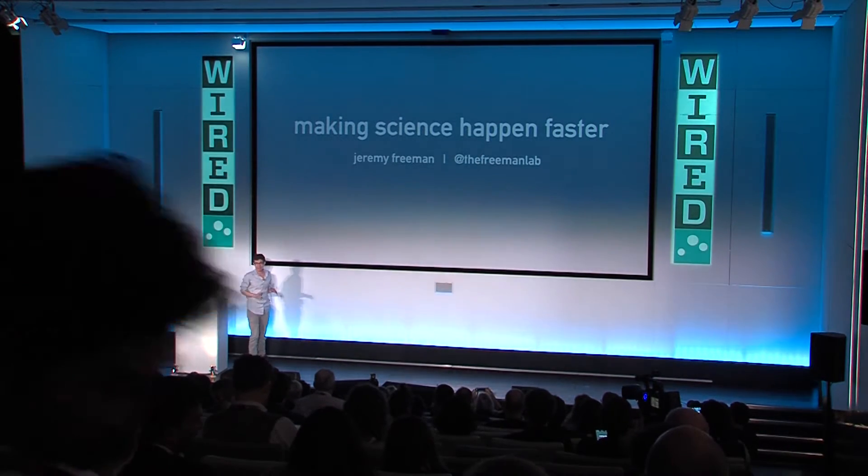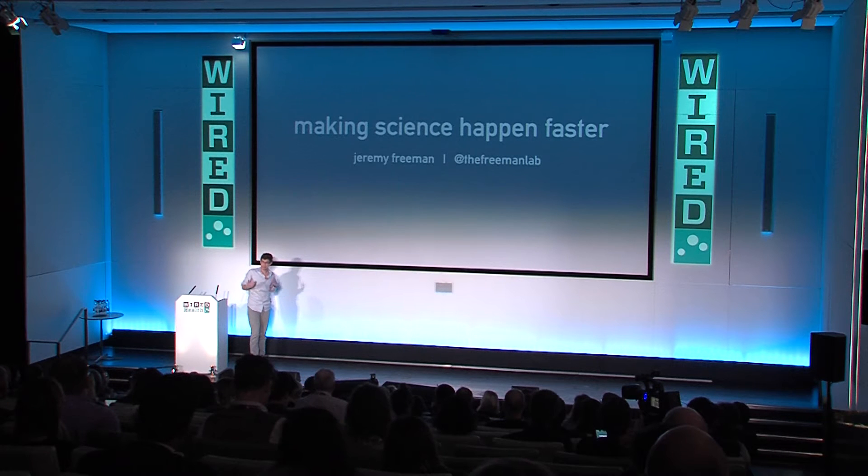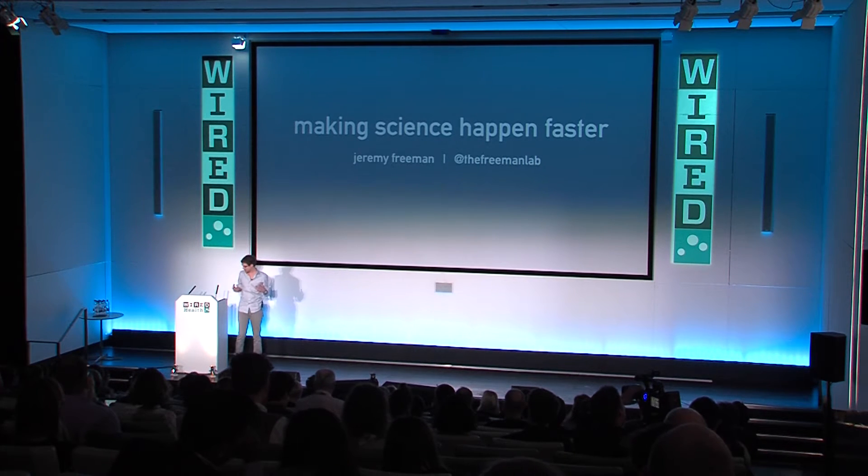Thank you so much for having me. I'm really excited to be here. My name is Jeremy, and I can start by telling you a little bit about myself. It's really exciting to be here because I'm basically in the middle of transitioning, as you just heard, from one very different role to a new one.